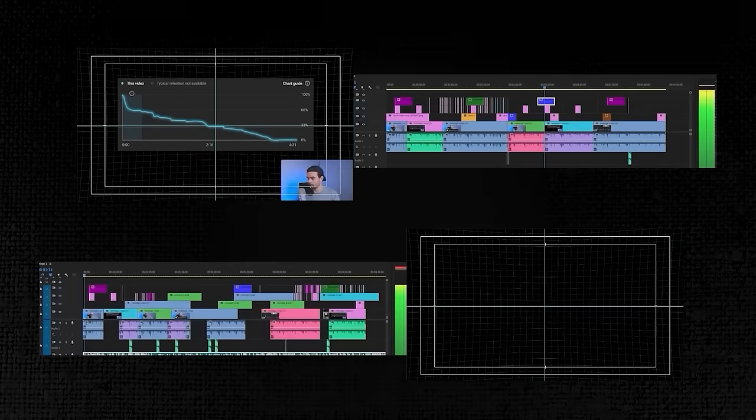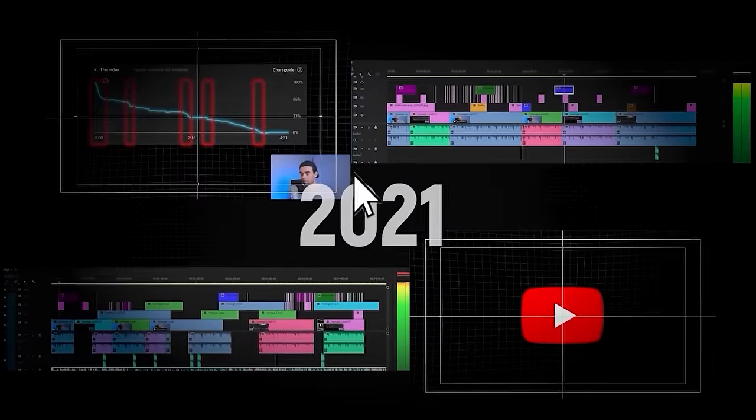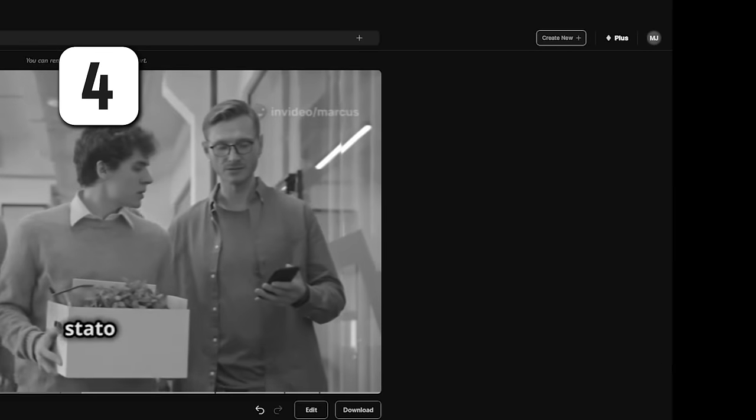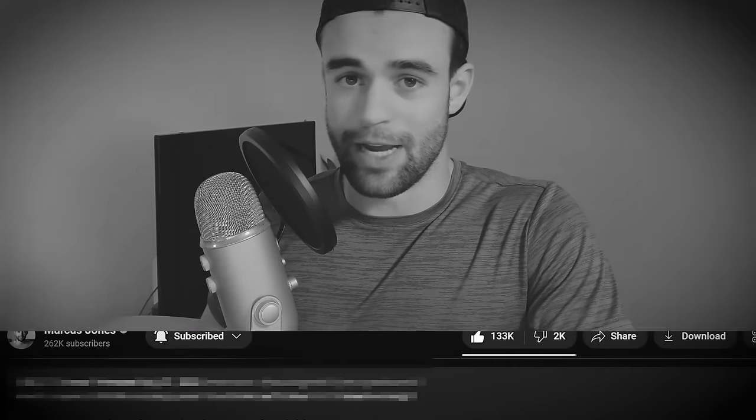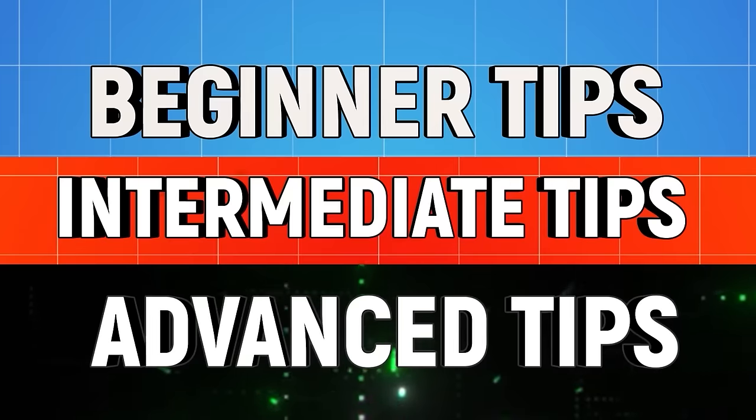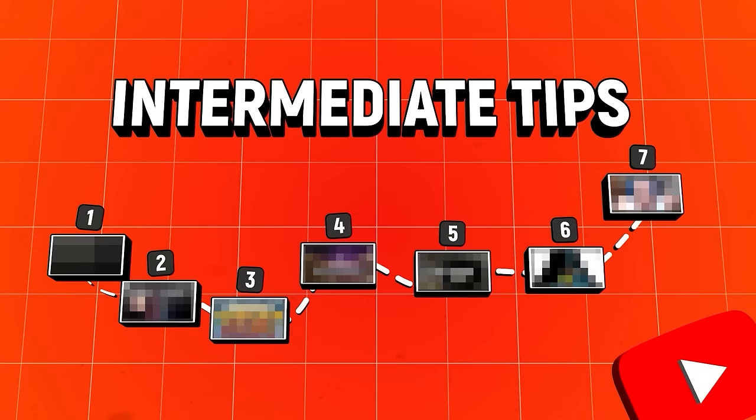I've spent the last nine years testing every YouTube video editing technique I can get my hands on — I currently have a double degree in getting people to watch videos all the way to the end and staying inside. I want to reveal 18 of the most impactful editing techniques I've discovered that will help you 100x your attention. I've broken this video into three sections that will help you edit videos that will be more popular than a pizza at a weight loss convention.